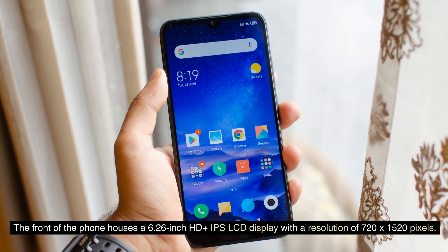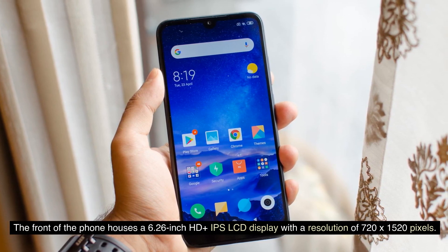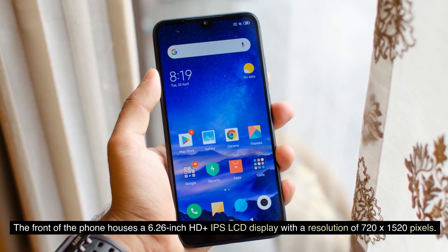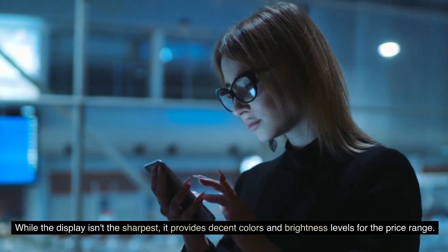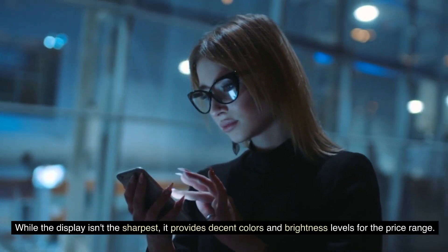The front of the phone houses a 6.26-inch HD+ IPS LCD display with a resolution of 720x1520 pixels. While the display isn't the sharpest, it provides decent colors and brightness levels for the price range.